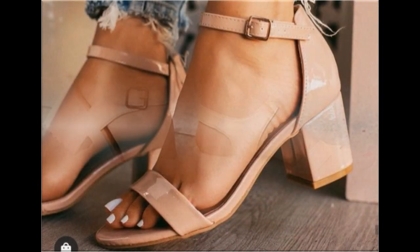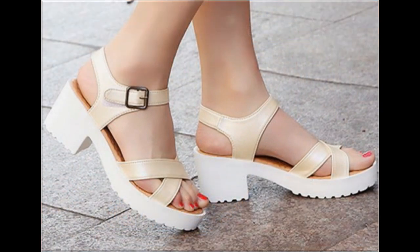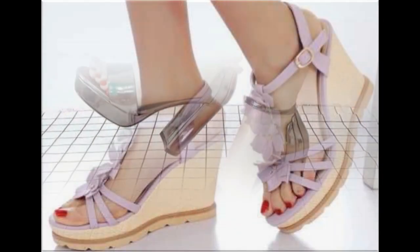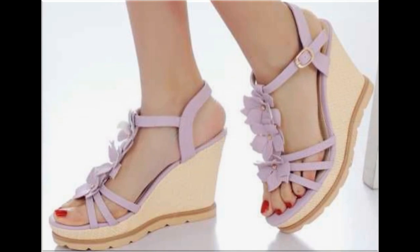Mid and low heel sandals are best for casual wear activities, while long heel shoes and sandals are best for formal occasions. Silver is also a very pretty color.